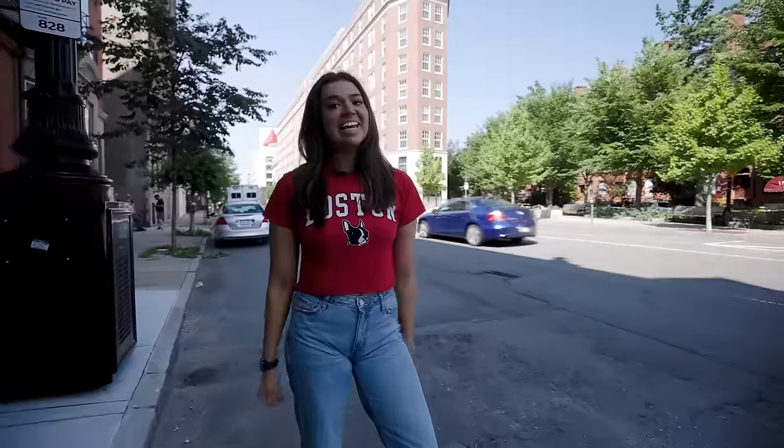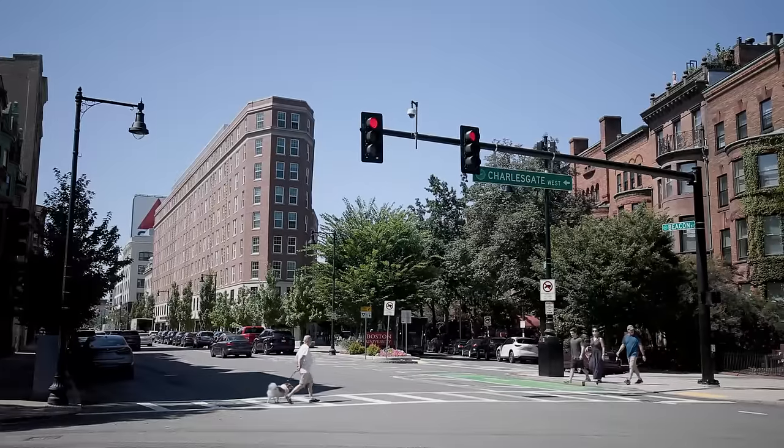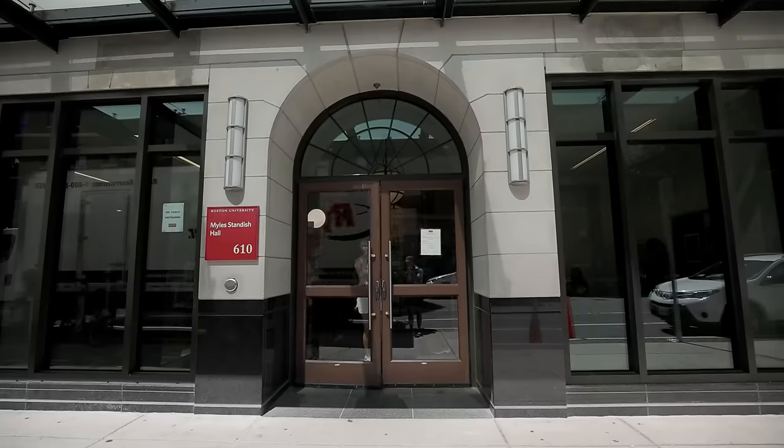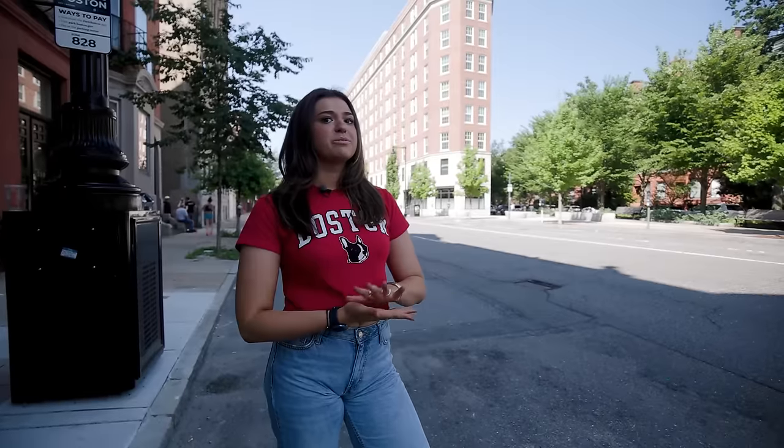We are currently in East Campus, which is generally considered by most BU students to be the start of campus. Behind me we have Miles Standish Hall, which was originally built in the 1900s and transformed from a hotel into housing for BU students.